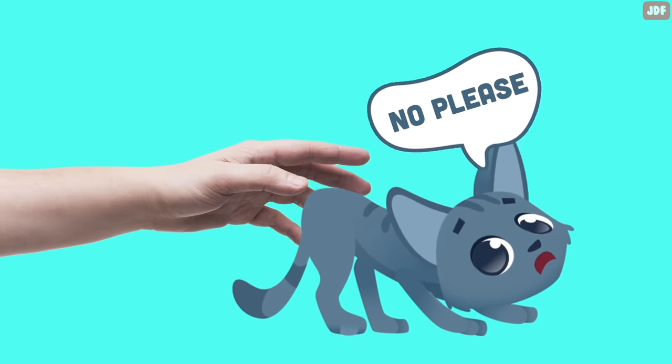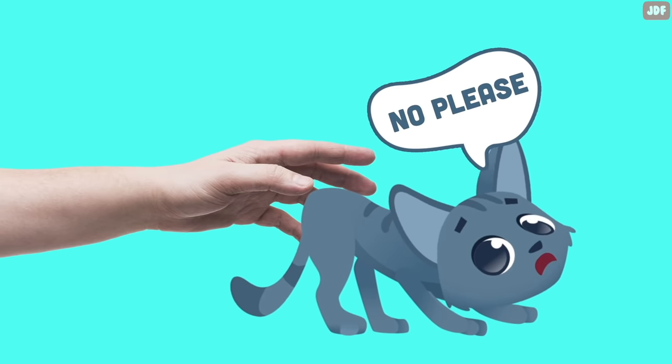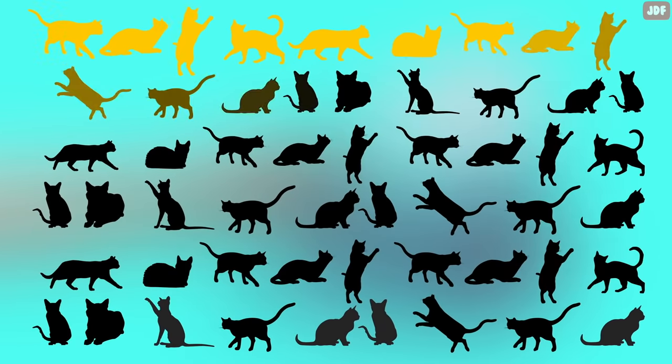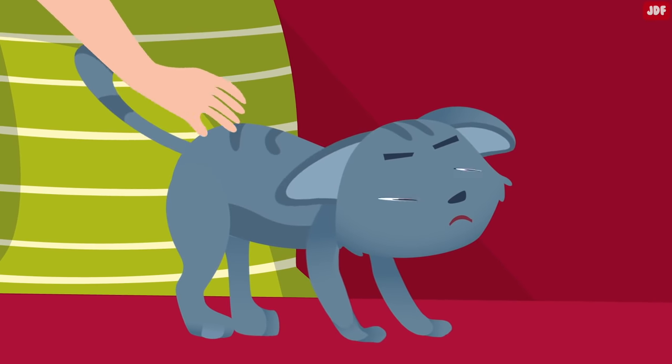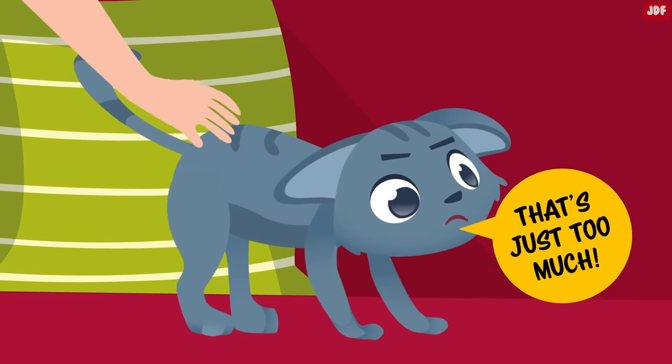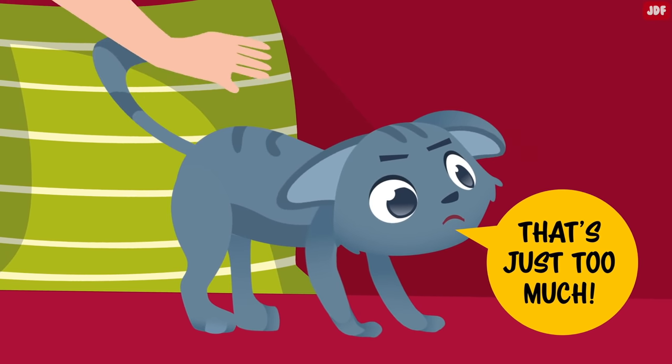Cats don't actually enjoy being stroked at the base of their tail. At least that was the case for most of the 54 cats in this study. Researchers believe that a cat's tail area is an erogenous zone, and petting this part of their body may overstimulate them.